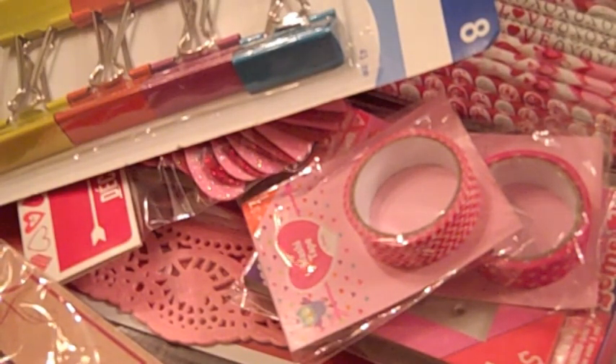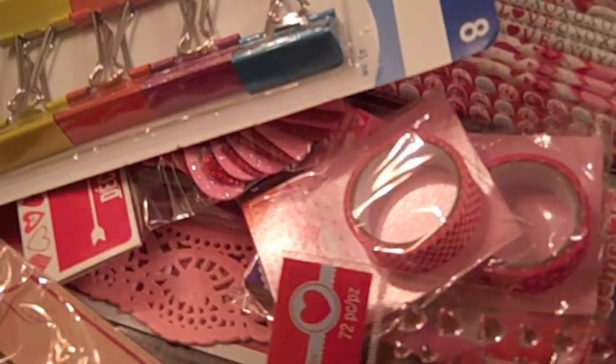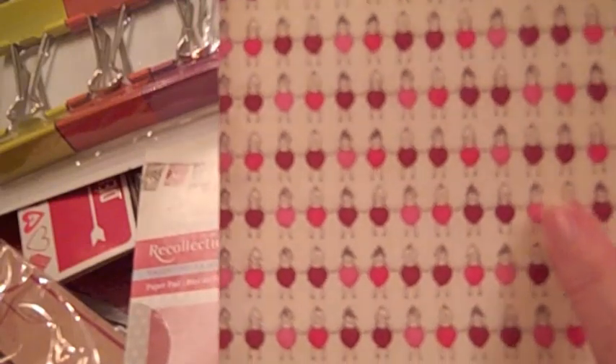So for Michael's, I found — I bought the Recollections Valentine paper. It's really pretty and it's two-sided. And they have a 12x12 pad too. Really cute — polka dots, a little herringbone. I love this — isn't that cute? With the little dolls, like little Kewpie dolls. Cute.